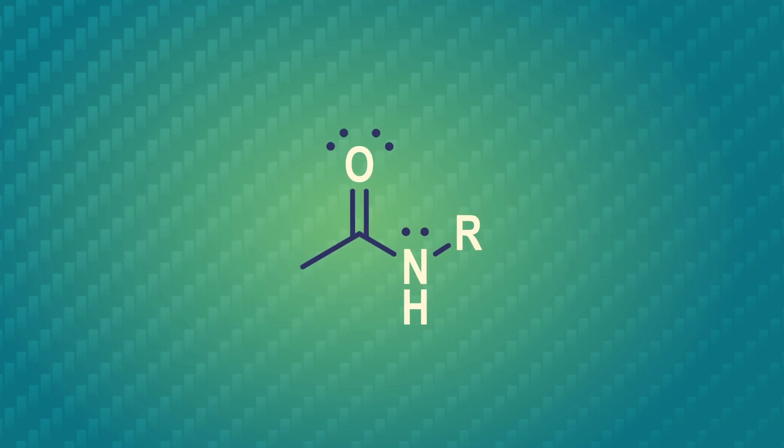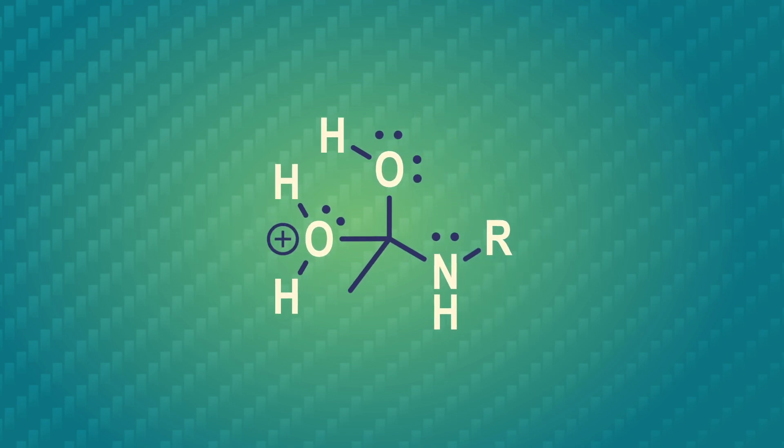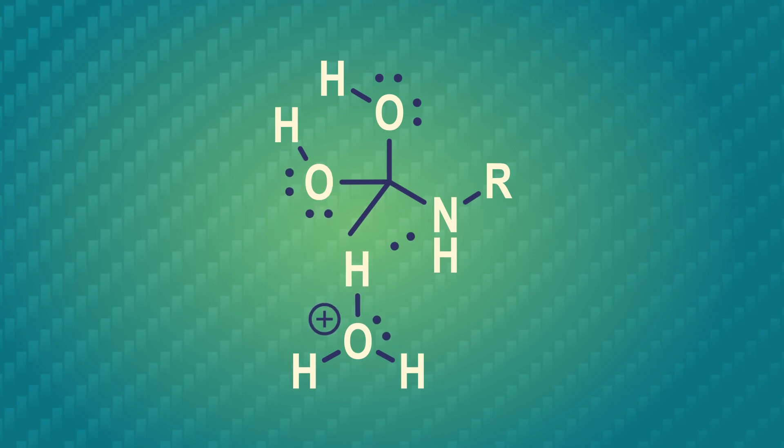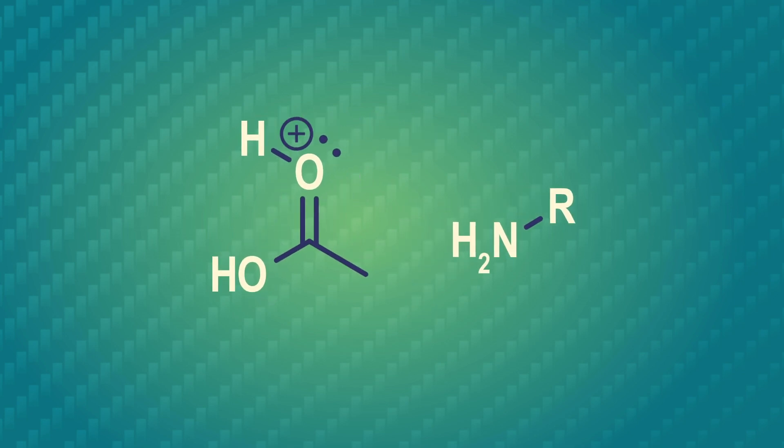Base-catalyzed hydrolysis is possible with amides, but requires a strong base and lots of heating, so acid-catalyzed hydrolysis is more common. The first few steps of acid-catalyzed amide hydrolysis are similar to the ester. First, the carbonyl oxygen grabs a proton from the hydronium ion, leaving a water molecule behind, which attacks the carbonyl carbon and gives us a tetrahedral intermediate. In the next steps, a proton is removed from the positively charged oxygen and transferred to the nitrogen, which makes for an excellent leaving group and is booted out to form an amine.